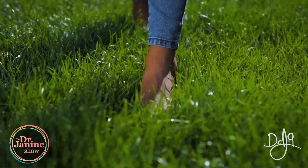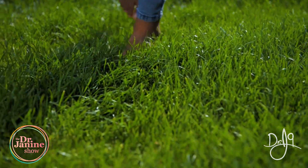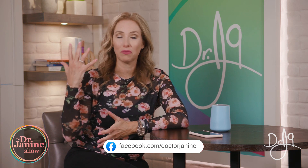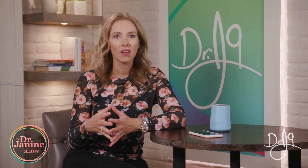Grounding means getting out into nature, preferably with bare feet. Grass is great, especially first thing in the morning when it has dew and it's a little bit moist, because liquids increase the conductivity of our electromagnetic system. As humans, we are electromagnetic — the way our blood flows, the water in our body, the way our brain works, our circadian rhythms are all based on proper electromagnetic flow of electrons and protons in our bodies.